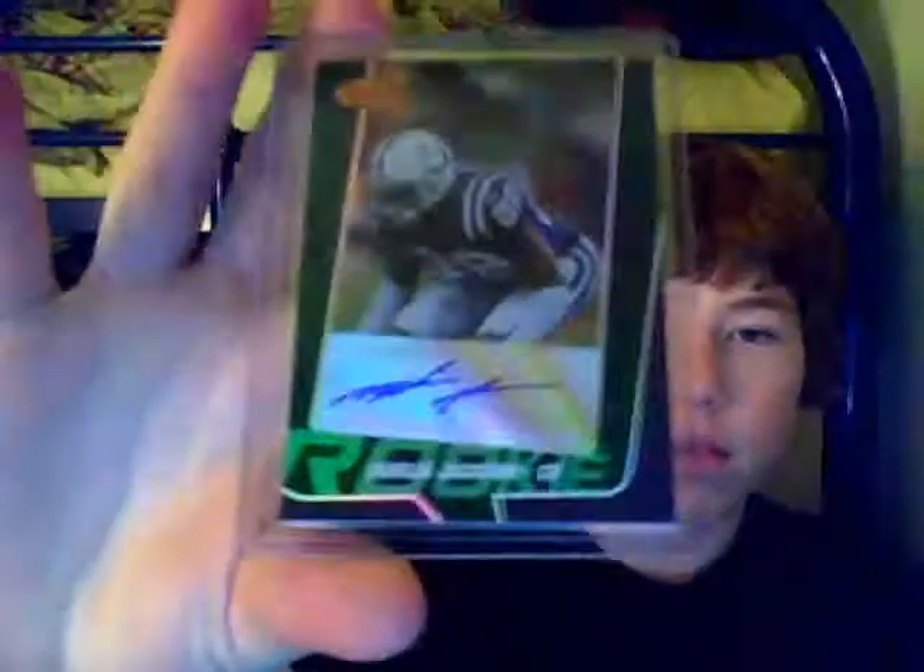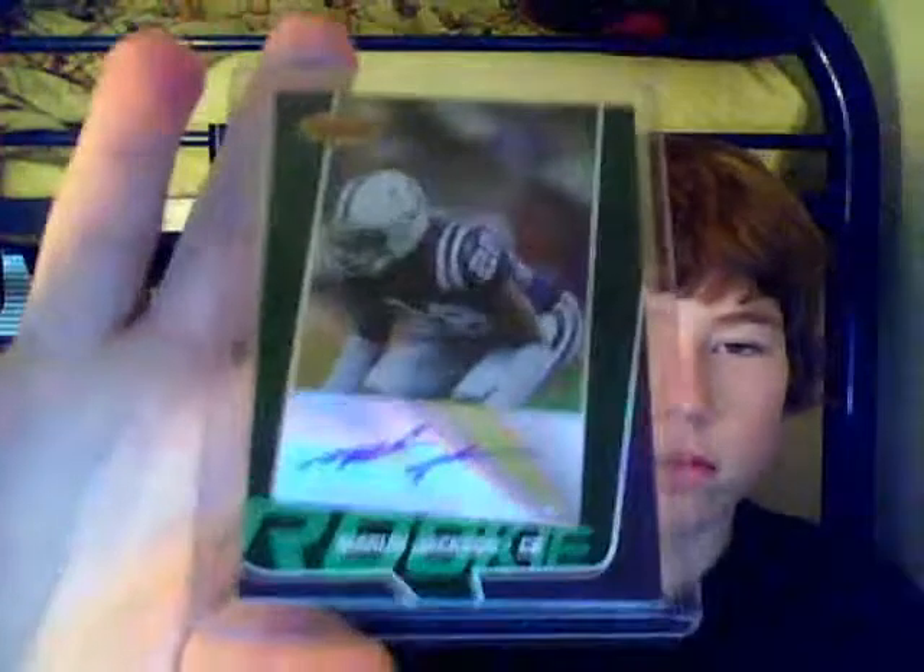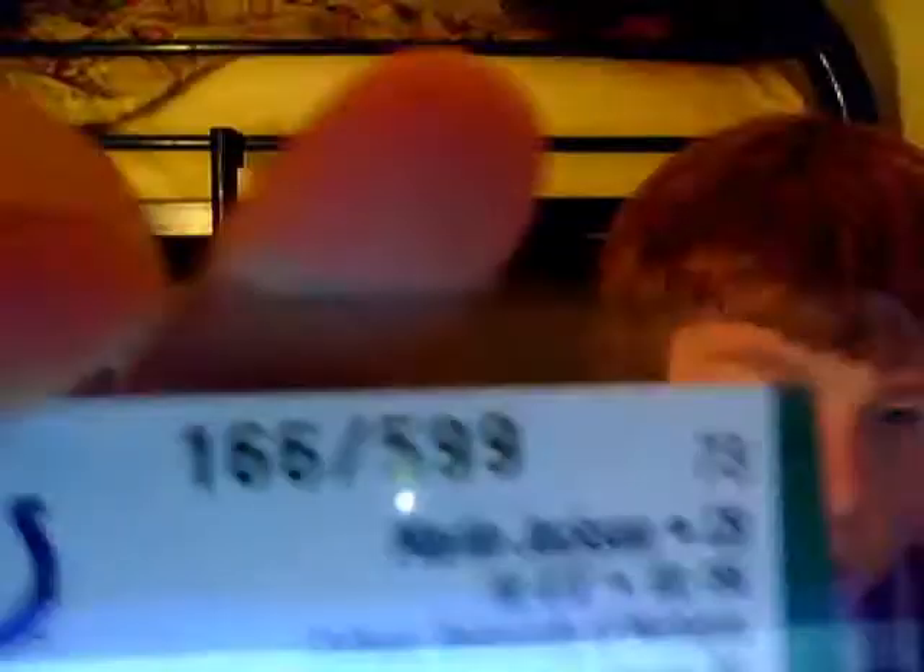And then I got an autograph of Marlon Jackson of the Colts Collection — also a dollar. He's not that bad of a player. That's numbered 166, and I believe it was $5.99.